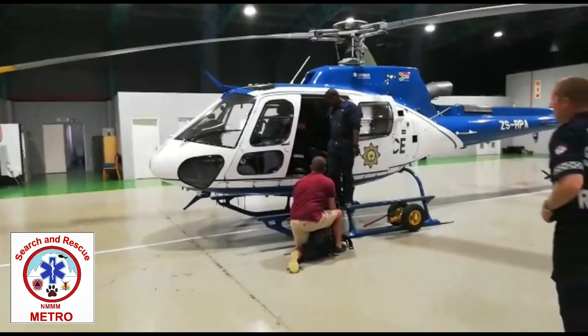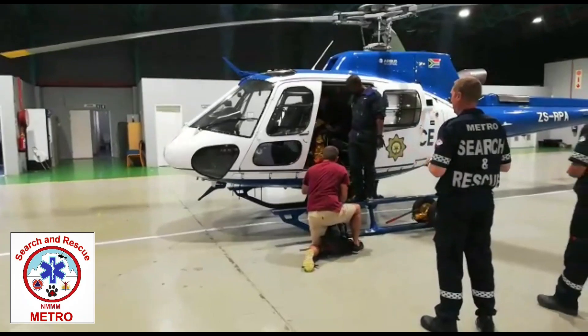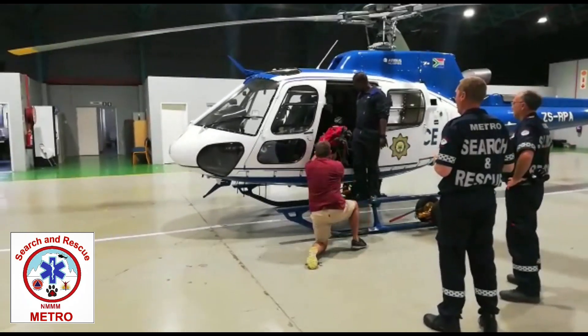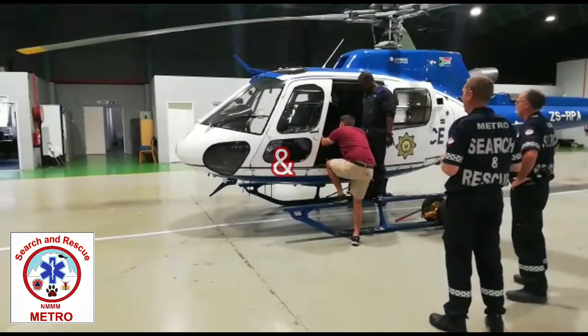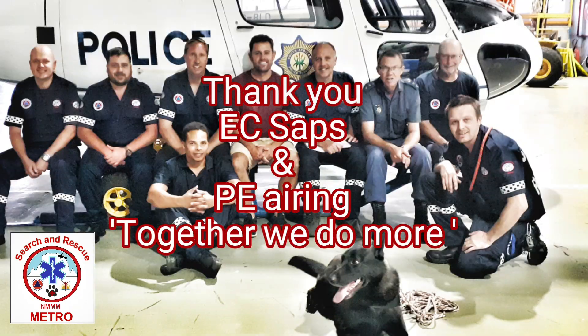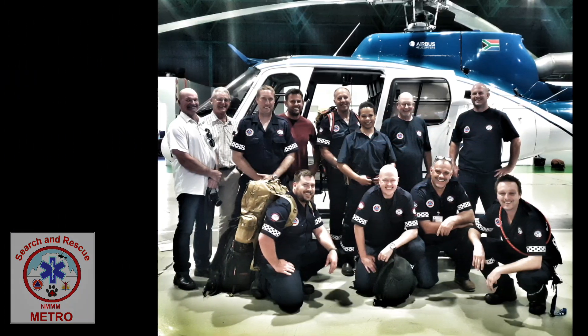Entering the chopper is done very, very slowly and exiting is done very, very slowly so the pilot can compensate for the various wind and weight balances. Ultimately, it was a very good training session. It's the first of many, and we thank the East Cape Police and Air Wing for allowing us to do this. We look forward to doing more in the future — we will be ready for any rescue.